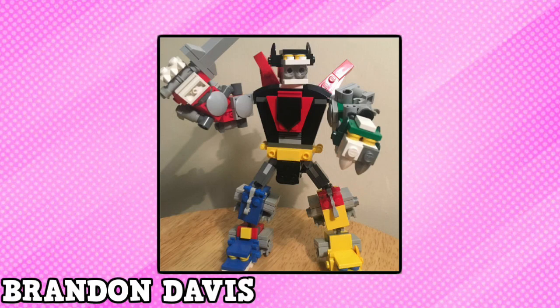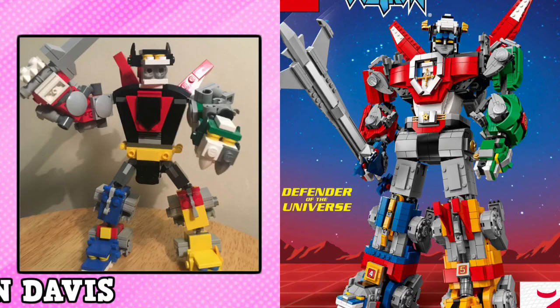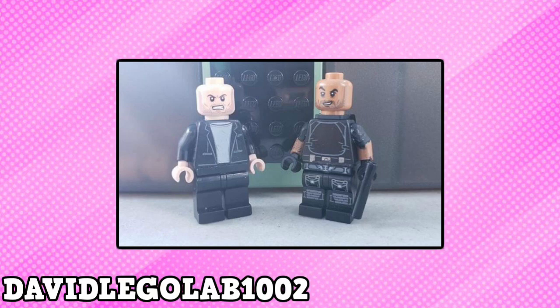Brandon Davis built an insane scaled-down Voltron. It looks so good. I love all the detail you managed to incorporate into the build. In fact, I would definitely buy this if it were an actual set. It would look great next to the Ideas Voltron.